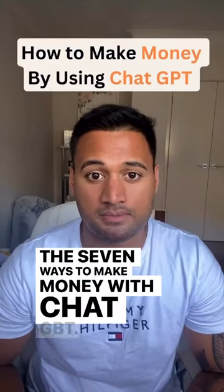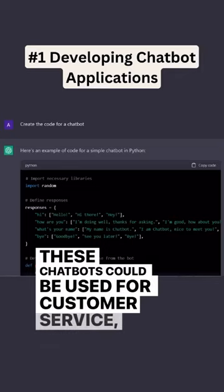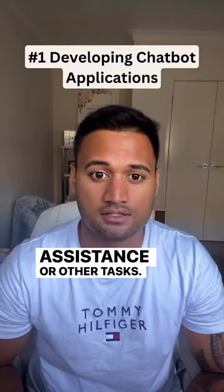Number 1: Developing chatbot applications. These chatbots could be used for customer service, virtual assistance, or other tasks.